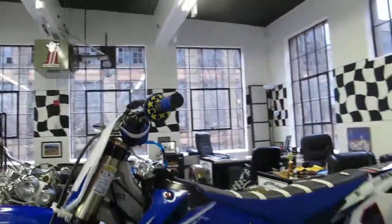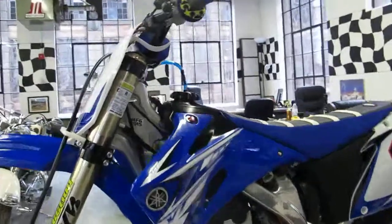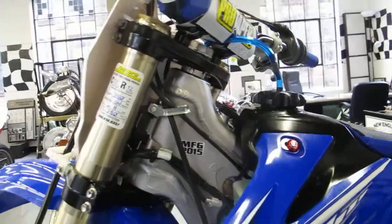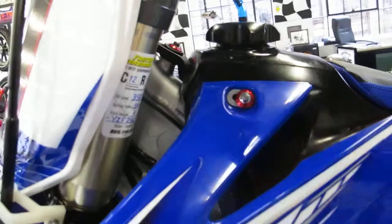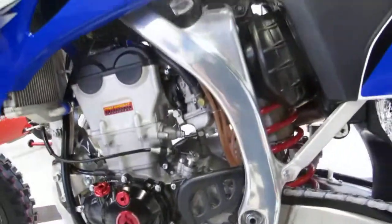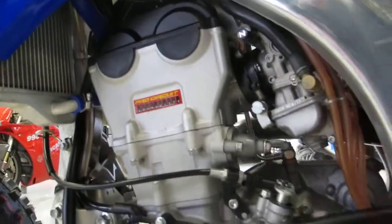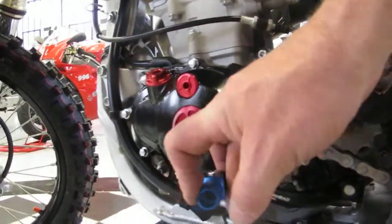It has Pro Taper bars — black — with brand new 801 grips on there, and Rockstar Energy thumb protectors. It's got the Factory Connection logo, MFG 2015 stickers with that fresh new look. More billet trickery on the bolts — billet red washers throughout. Yoshimura timing and engine plug inspectors, engine cases custom painted black.